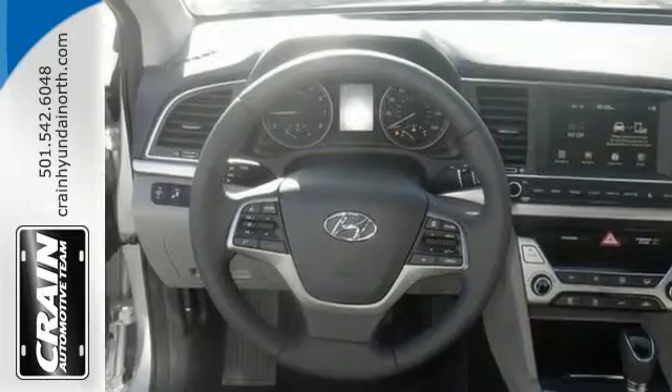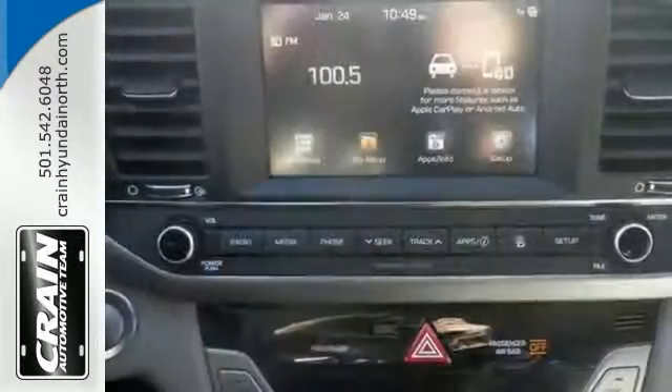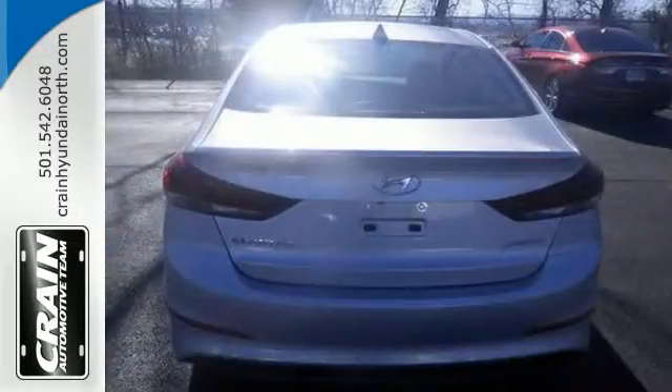Features include alloy wheels, anti-lock brakes, traction control, blind spot sensor, heated power mirrors, touch screen, and a backup camera.